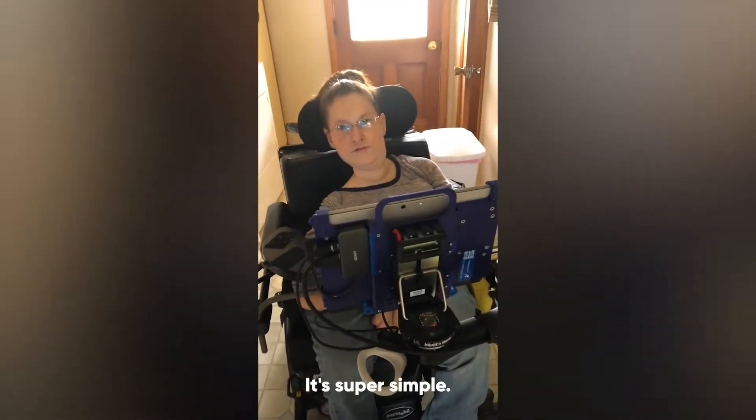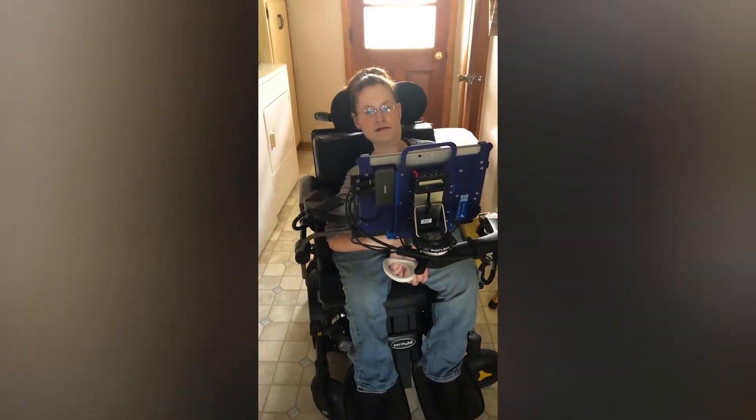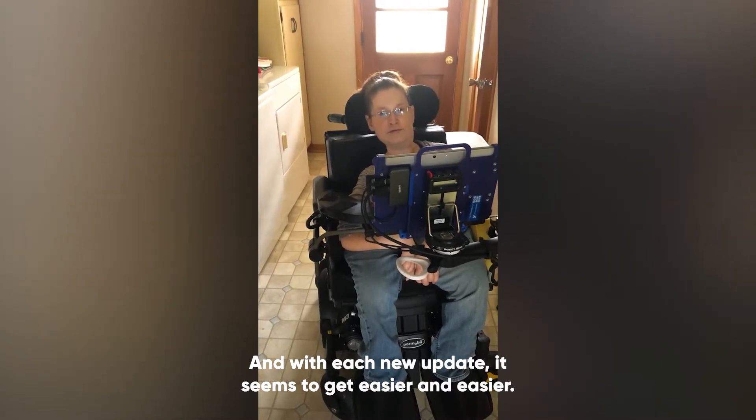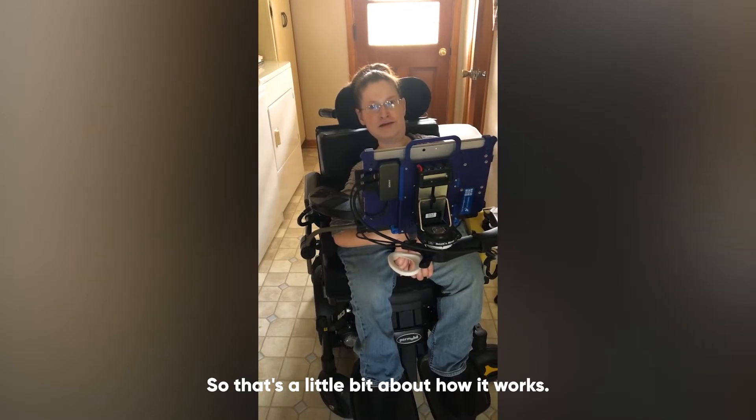Pull up to tables. It's super simple and I find it very easy to use, and with each new update it seems to get easier and easier. So that's a little bit about how it works.